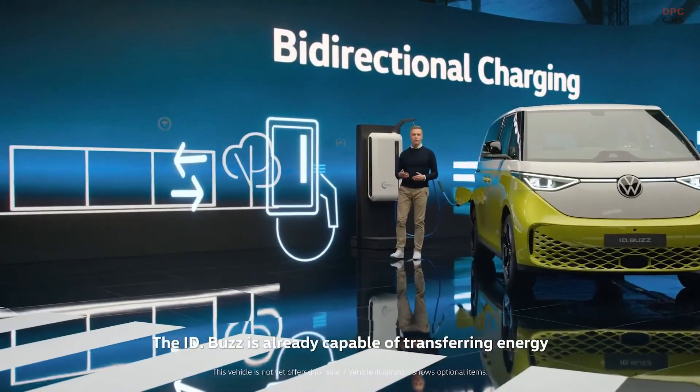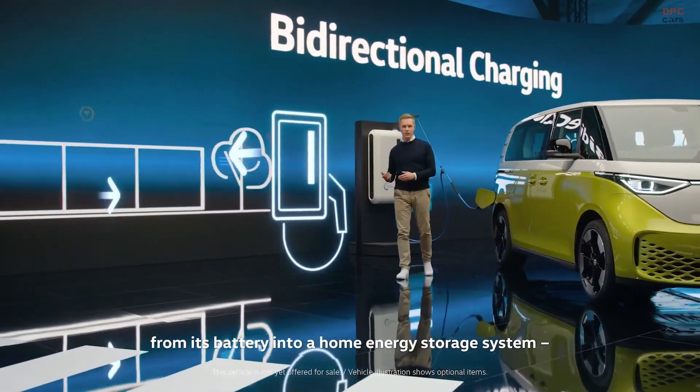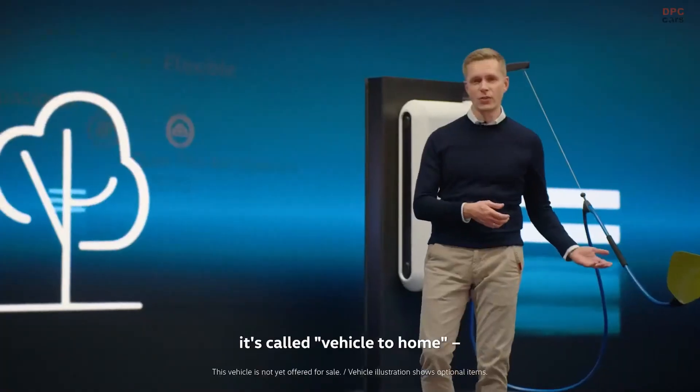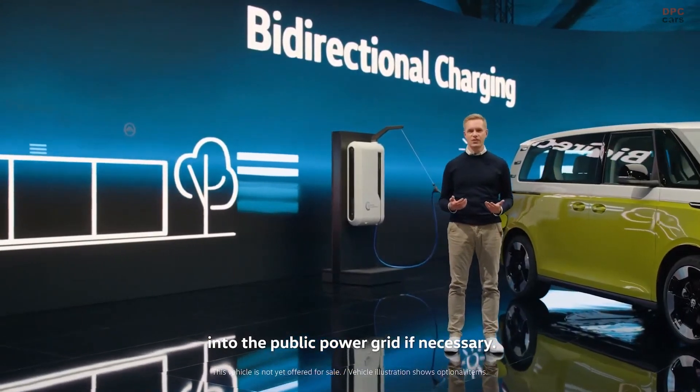The ID.Bus is already capable of transferring energy from its battery into a home energy storage system — it's called Vehicle to Home. And in the future, it can also feed energy into the public power grid if necessary.